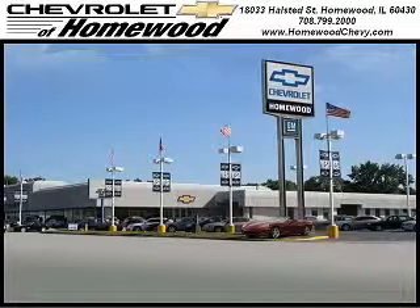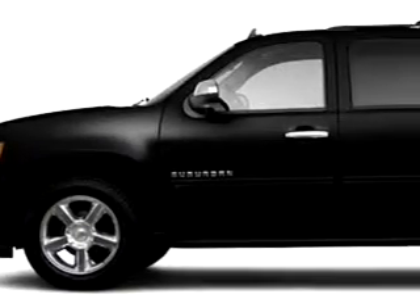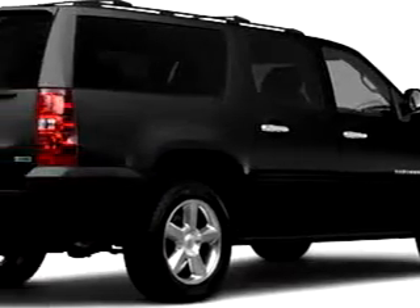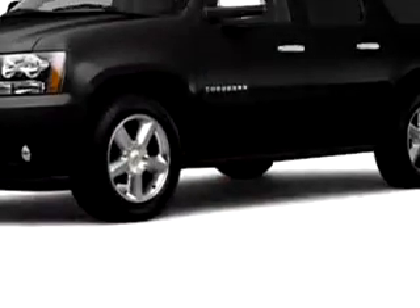Thank you for visiting Chevrolet of Homewood, where more smart shoppers shop. If you need a vehicle for your entire family, check out this black 2011 Chevy Suburban.